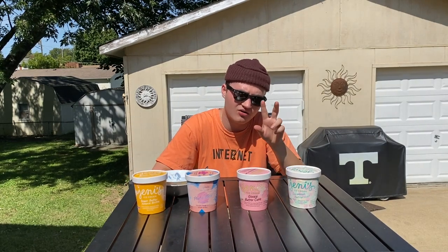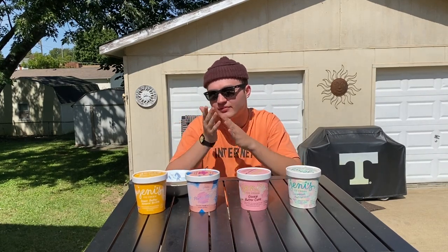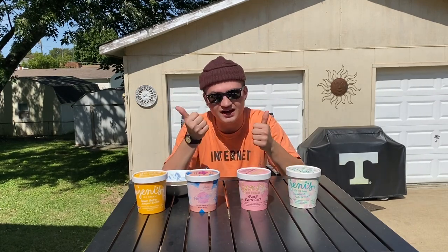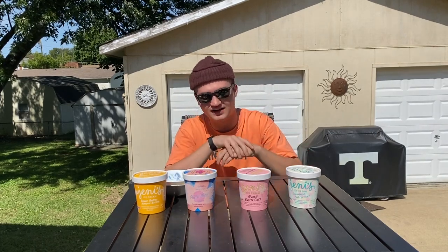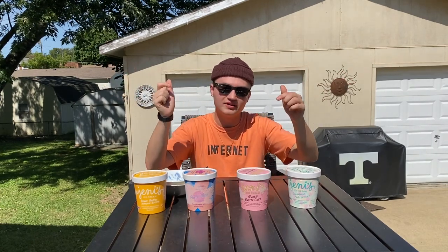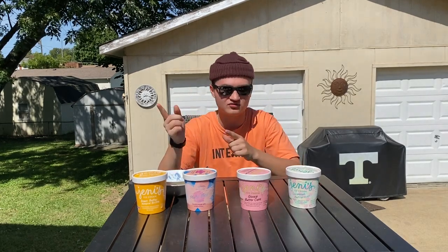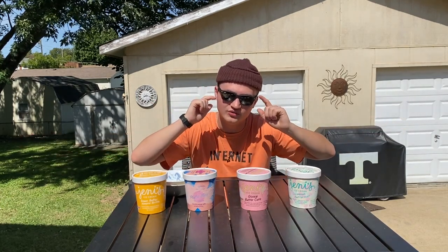Overall, I would definitely recommend picking this up. Very delicious flavors across the board. I know it was a lot of money, but I'm definitely satisfied with the pack. Comment below and let me know what you thought if you picked some up, and if you didn't, let me know your thoughts. If you like this kind of content and would like to see more, definitely like this video and subscribe to the channel. I have a ton of Golf le Fleur and streetwear content coming moving forward. Thanks so much for checking this out and I'll see you in the next one.